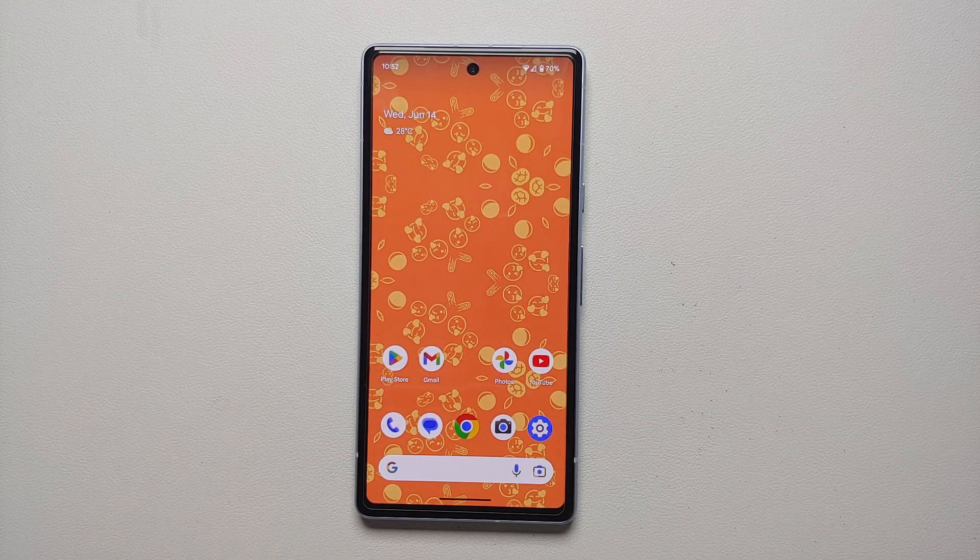And there it is — those were all the new features found on Google Pixel devices with the latest June 2023 feature drop. If we missed any feature, let us know in the comments.